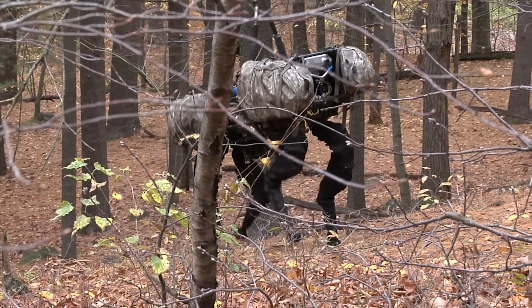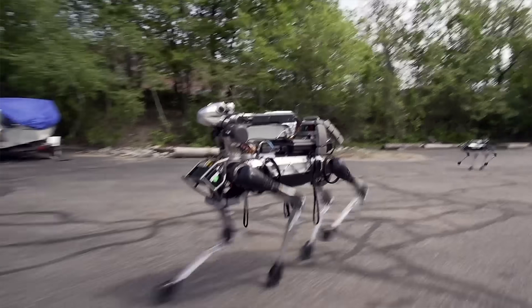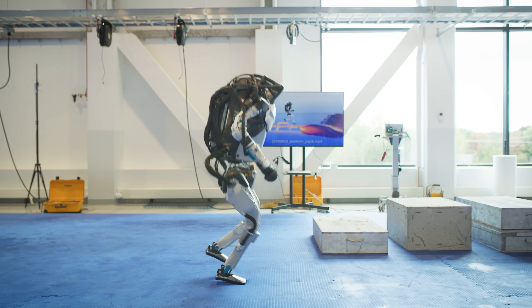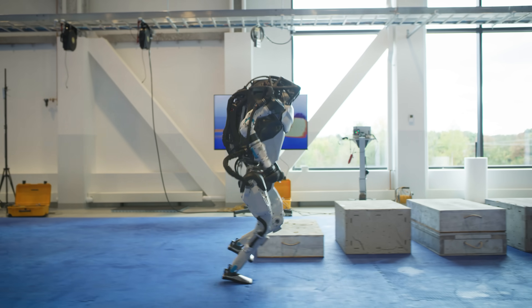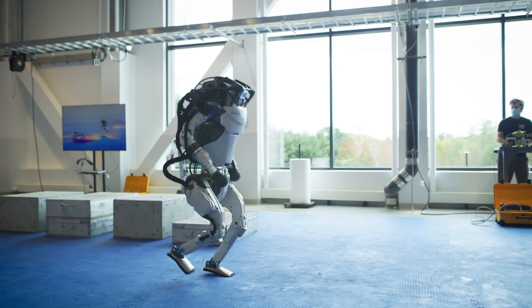Boston Dynamics has been doing legged robotics for decades now and that's largely based on our ability to understand and model these robots. Really, model predictive control is at the root of how we have been able to get as far as we have. If you look at legged locomotion here at Boston Dynamics, we have a really good understanding of rigid body dynamics. We have great models that we can run very quickly and that we think are very accurate for how the robot will in fact move in reality.